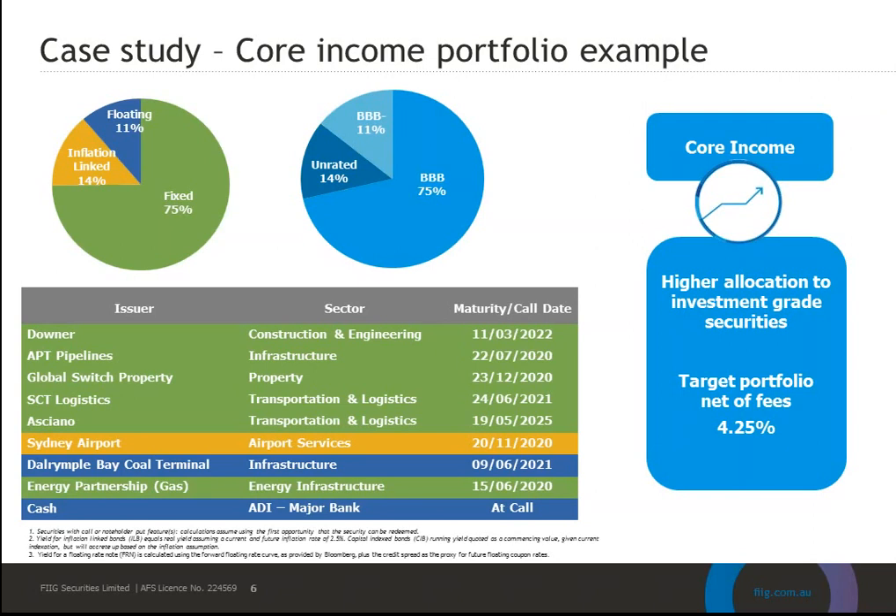As opportunities arise in the market — for example, a new issue in the rated space that offers real value — the portfolio management team can move very quickly to place a bid on behalf of all Core Income investors, often within 24 hours. Direct investors struggle to move fast enough, whereas here you have a professional team acting on your clients' behalf. The portfolio has a mixture of fixed rate, floating rate and inflation-linked bonds, with an emphasis on fixed rate, reflecting the team's view that rates are likely to be lower for longer.